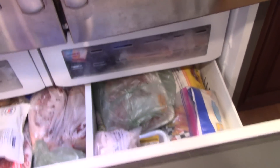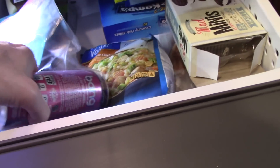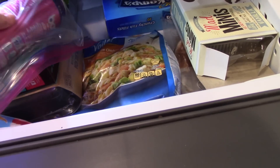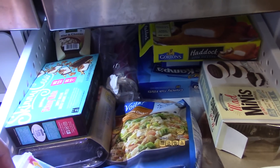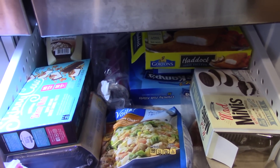Here we go, heading over to the freezer. Hopefully I made room in there. I see a spot, I'm gonna fold it up a little bit — and boom, right in there. Goodbye Frosé Rosé, we shall see you later.